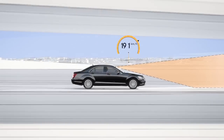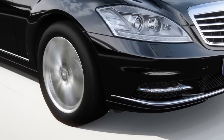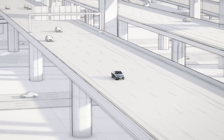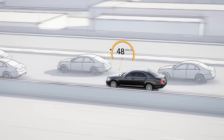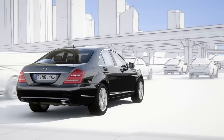At speeds of up to 200 km per hour the stereo camera identifies the lanes and passes this signal to the electric steering. The vehicle remains in its lane and prevents the driver from inadvertently approaching the lane markings. When the vehicle is travelling slowly the system can base its calculations on the car in front, even if lane markings are unclear or non-existent.